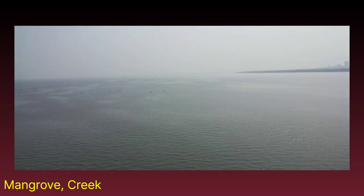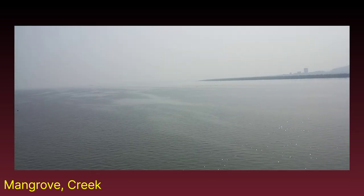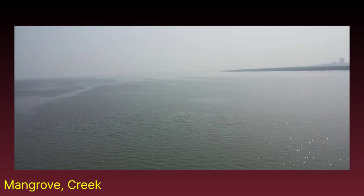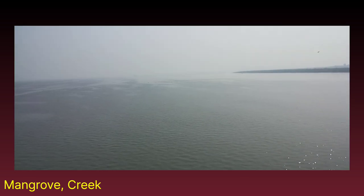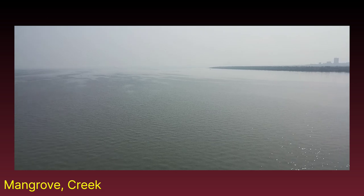We are travelling continuously through the creek, which is one of the mouths of the river Ulhas, having its origin at Khandala, near Fort Rajamachi. From there it is coming down to here.